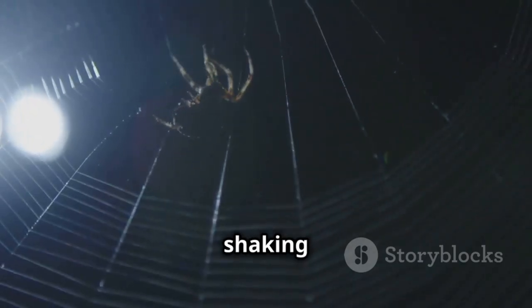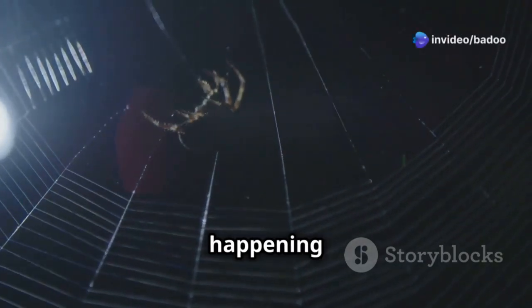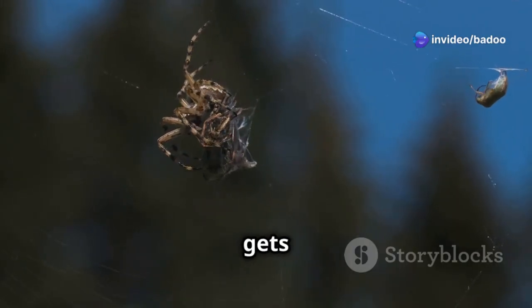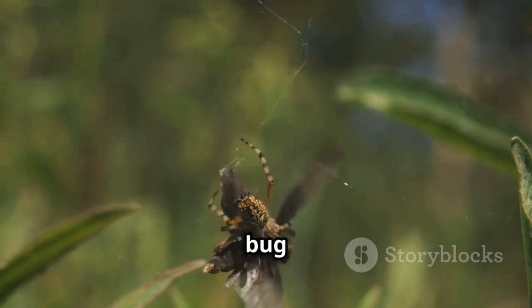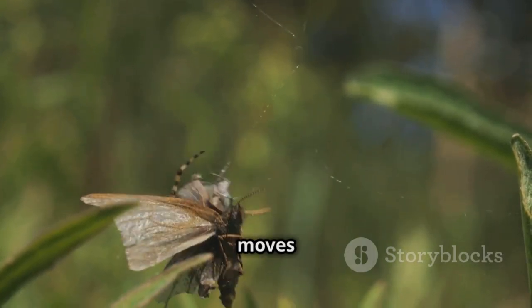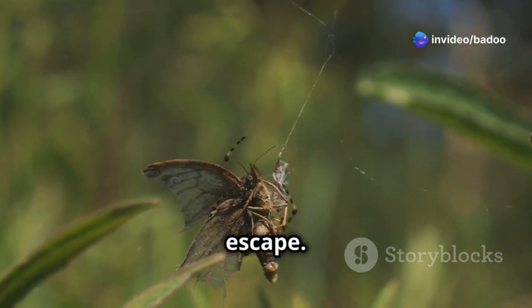They feel the world through shaking webs. Each vibration tells the spider a story about what is happening around it — each shake means food is near. The spider gets ready to pounce, its senses heightened and its body tensed. When a bug steps on the web, the spider attacks super fast. It moves with lightning speed, ensuring its prey has no chance to escape.